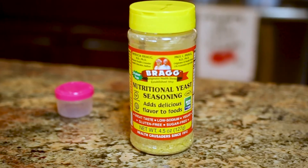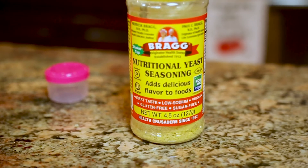Nutritional yeast is a yellow flaky substance that looks almost like fish food. It may not sound very appetizing, but it's actually really tasty and packed with nutrition. Many people use it as a cheese substitute, and it can be added to a wide variety of foods.